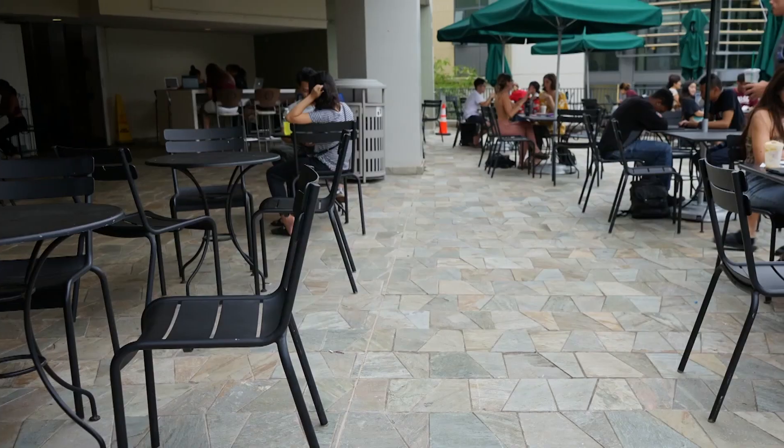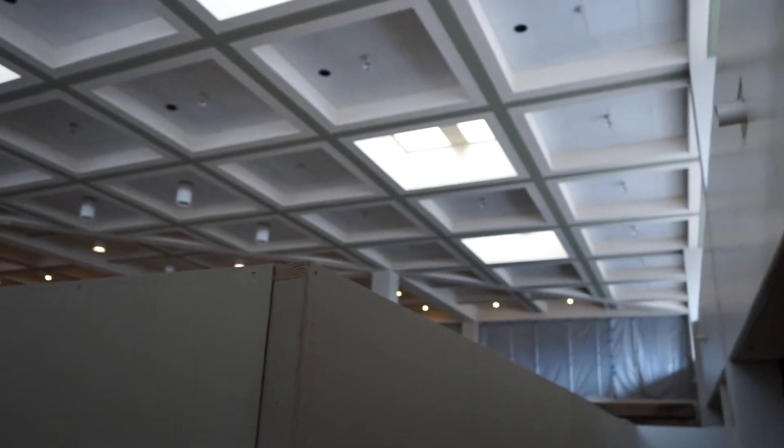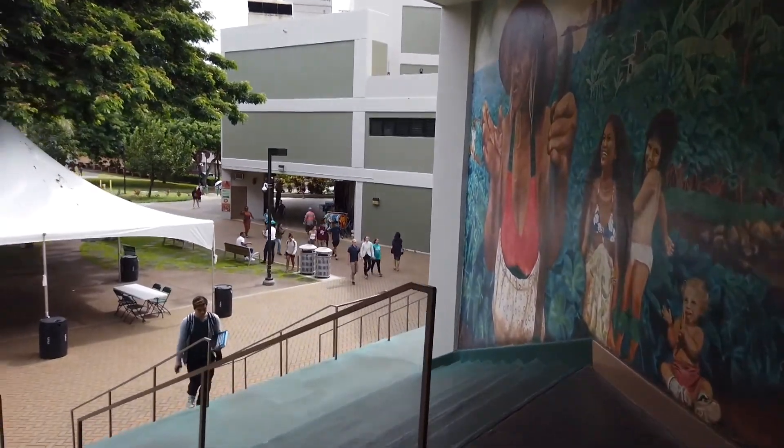Upgrades include fixing the tile flooring, modernizing elevators and replacing light fixtures. The Campus Center ballroom will also be renovated in the near future.